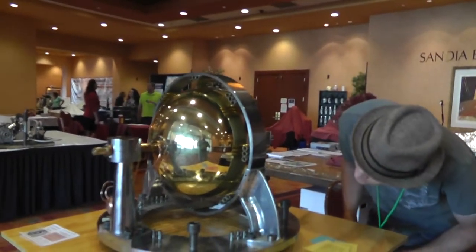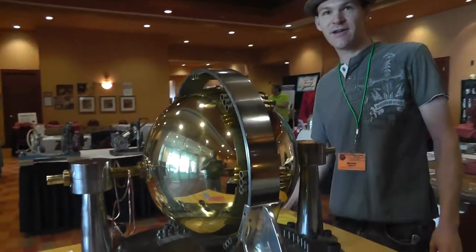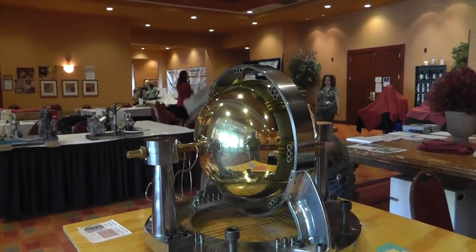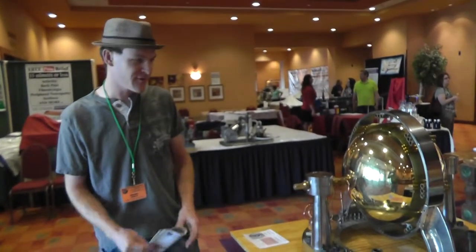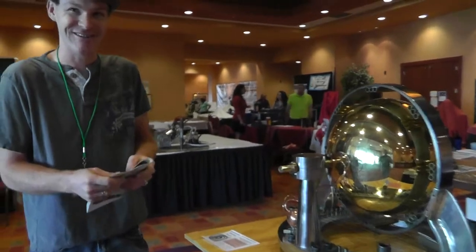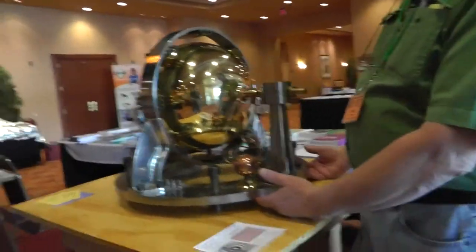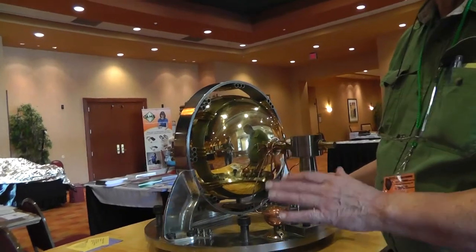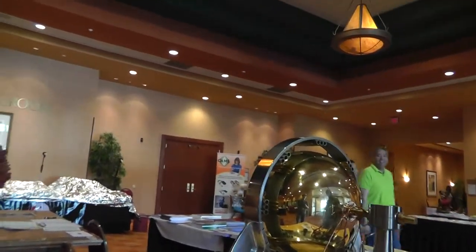It looks very heavy — is it very heavy? It's about 130 pounds, very heavy. I would have a very hard time moving this around by myself. We've developed and learned how to do it. I can't lift this by myself — yeah, it takes two people to lift it. Dropping it is not an option. I've got a special four-wheel wagon I move it in and out of the building.